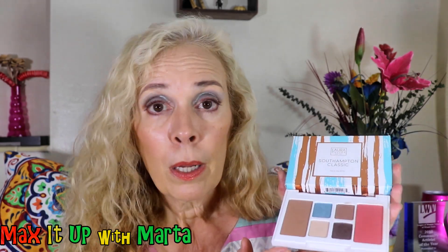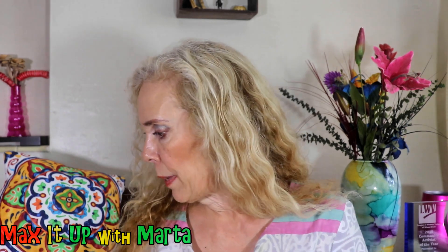Let me show you another product that I really, really like — the Laura Geller palette, again at Marshalls for $7.99. Go to Marshalls, you can save money. Very nice palette with very sophisticated colors, great for work or when you want to be made up but not too bold. It has blush, contour, and four nice shades. This one is called the Southampton Classic, and I love it. Nice size palette — you don't need a big palette.